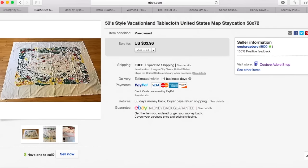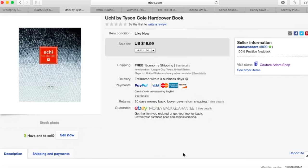Next item is a tablecloth. I paid $5.99 for it and I actually thought I was going to get a little bit more for it than what I did. I'd had it for a while. I received a best offer for $23, so I accepted that and it shipped for free. Next item is a book, Uchi by Tyson Cole. I paid $1.99 for it and I received a best offer for $15.99 and it shipped for free.